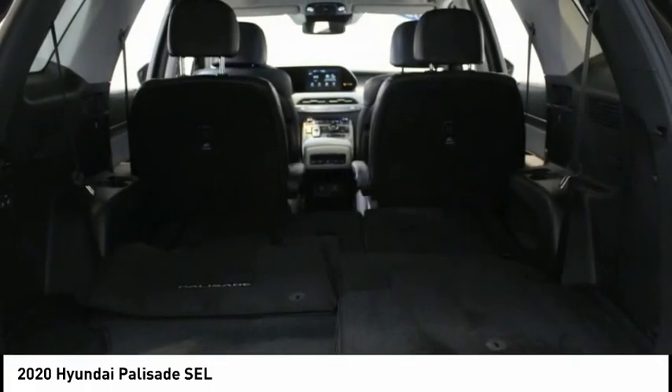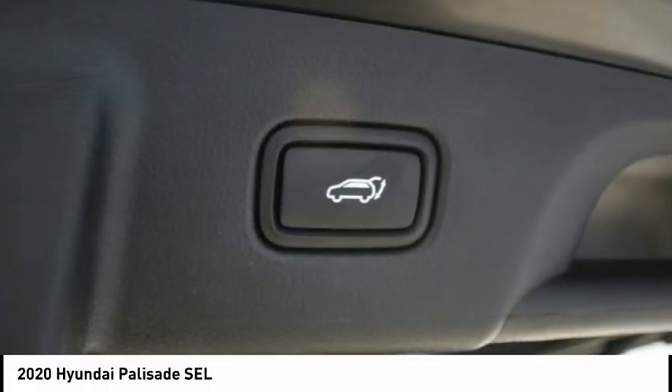Ferrari Maserati of Atlanta, located in Roswell, Georgia, treats the needs of each individual customer with paramount concern.